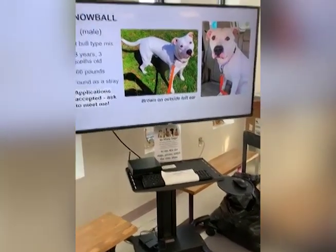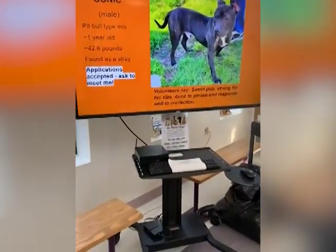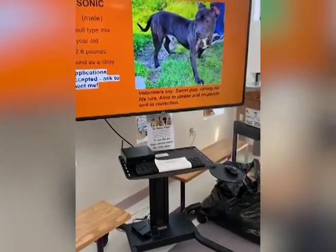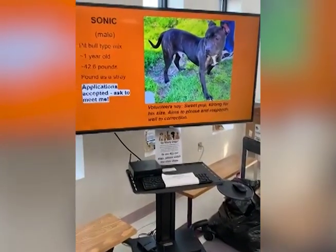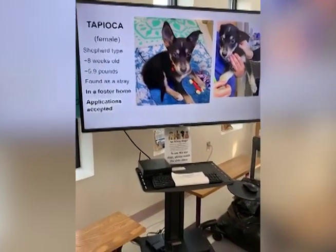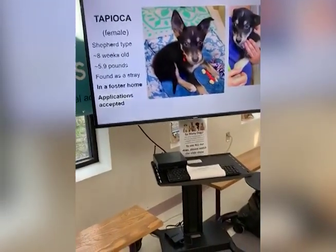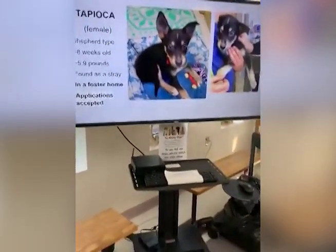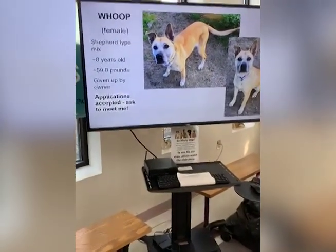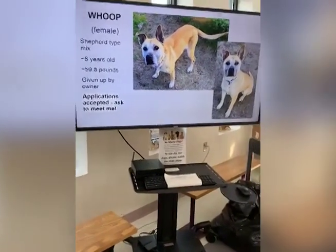Sonic is a pit bull mix - sweet pup, strong for his size, aims to please, responds well to correction, about a year old, found as a stray. Tapioca is a shepherd puppy - she was eight weeks in her picture and is about 10 weeks now, much heavier and bigger, in a foster home. Her foster mom works here so if you want to meet this little baby doll, she usually has her with her. This is Whoop, a shepherd type mix, eight years old, 59 pounds, given up by owner - a beautiful female shepherd.